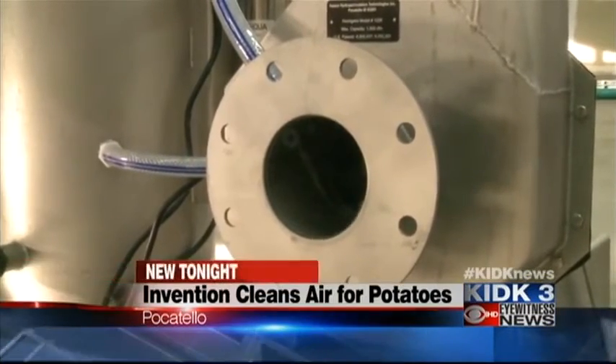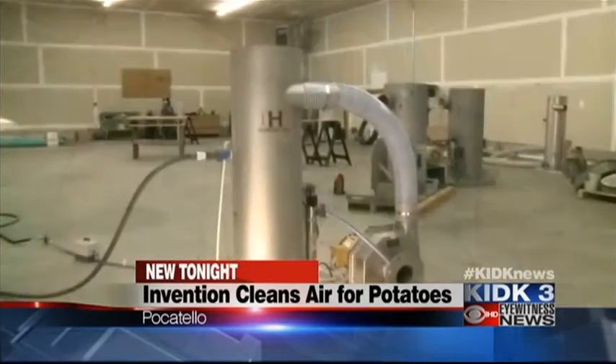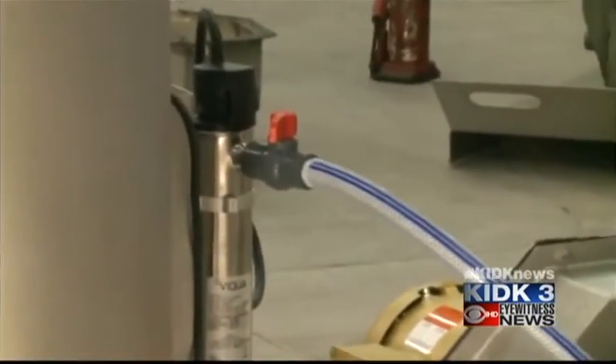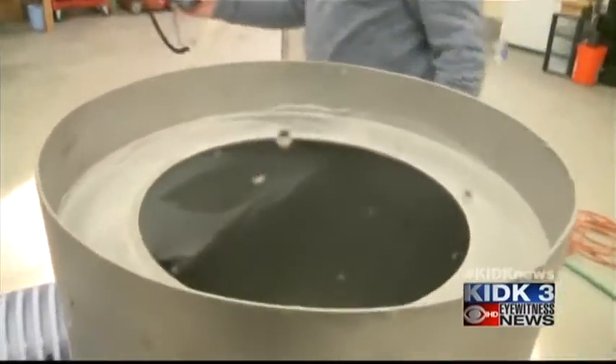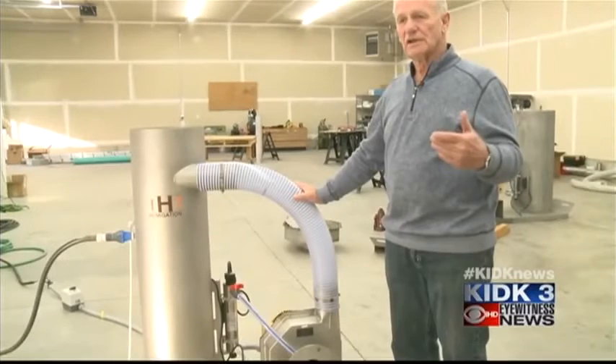What you're seeing right now is air being sucked in and cleaned of any pathogen particles floating around. The process mimics the natural process for rain — it takes in the air, blends it with a little water, brings it into the tank, where the clean, humid air is released. The process is completely chemical-free and prevents things like silver scurf and black dot disease.